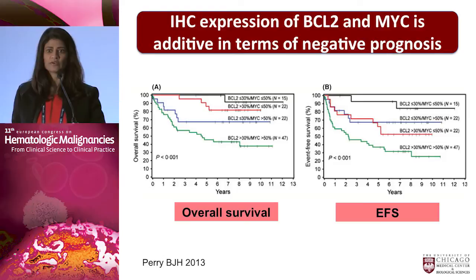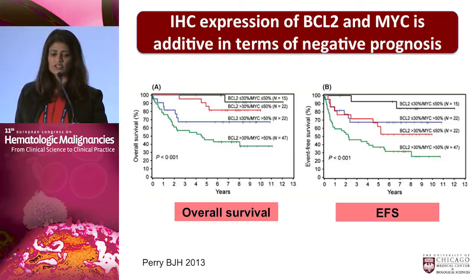What happens if you have these two proteins overexpressed? Is it the same as double-hit lymphoma or a different entity? Looking at the literature, the addition of BCL2 to MYC overexpression — even by protein — adds in terms of negative prognosis. A paper looking at four groups showed that the top line represents patients with neither MYC nor BCL2 overexpressed, and the bottom line those with both proteins overexpressed; for both overall survival and event-free survival, those with both proteins did not do well.